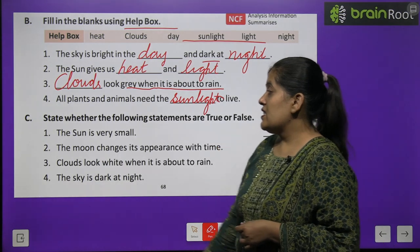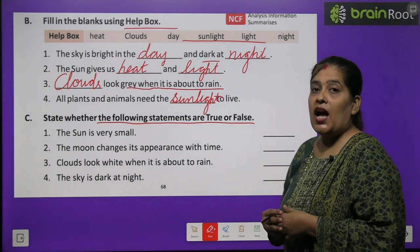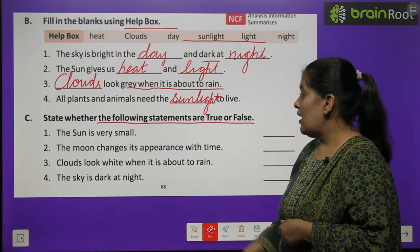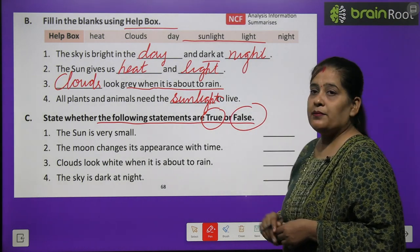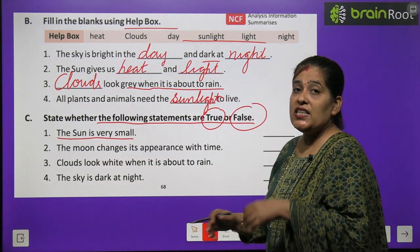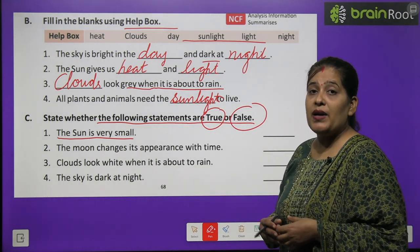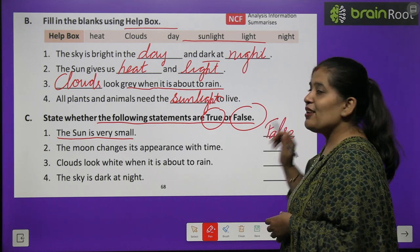Now exercise C — state whether the following statements are true or false. Aapko batana hai, jo vaakya diye hue hain, wo sahi hai ya galat. Agar sahi hai toh true likhenge, galat hai toh false likhenge. Number one: the sun is very small. Sooraj bahut chhota hai — yeh galat hai. Sun bahut bada hai, toh hum yahan likhenge false — F-A-L-S-E.